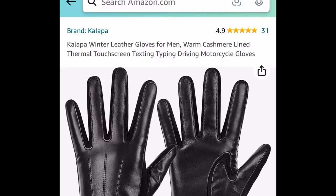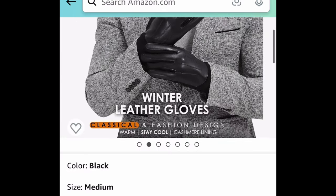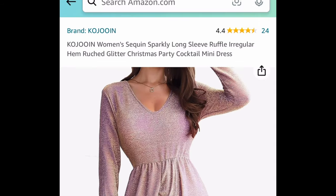Next one: men's touchscreen leather gloves. This is how it looks right here — priced at $9.99, but with our code we're bringing it down to $4.99.